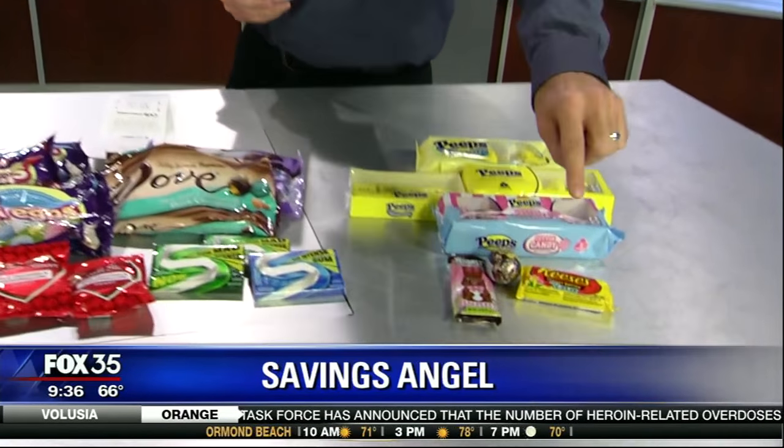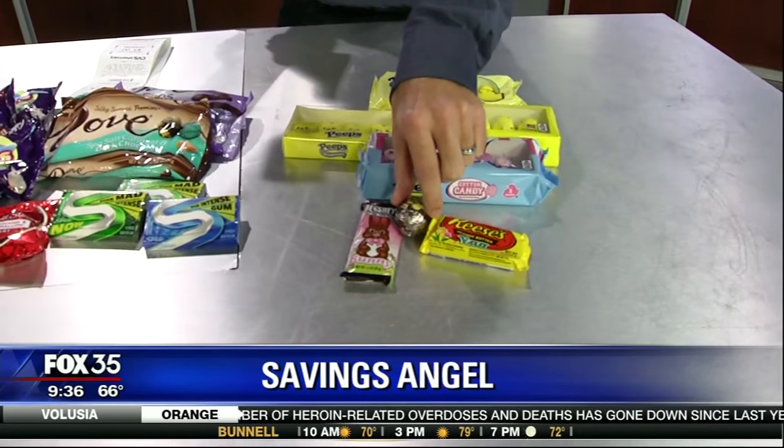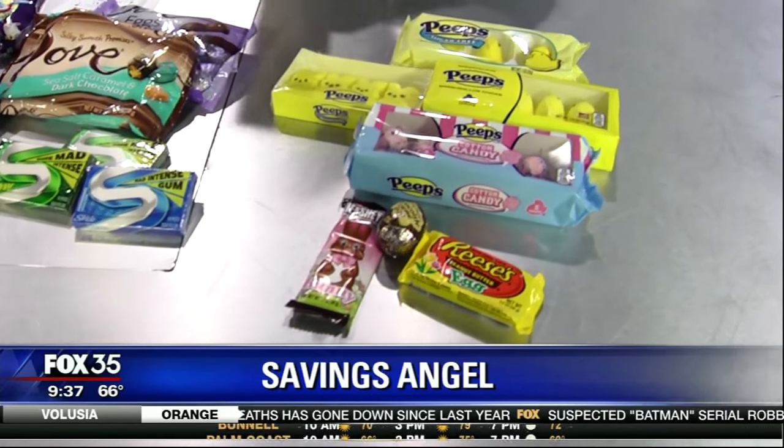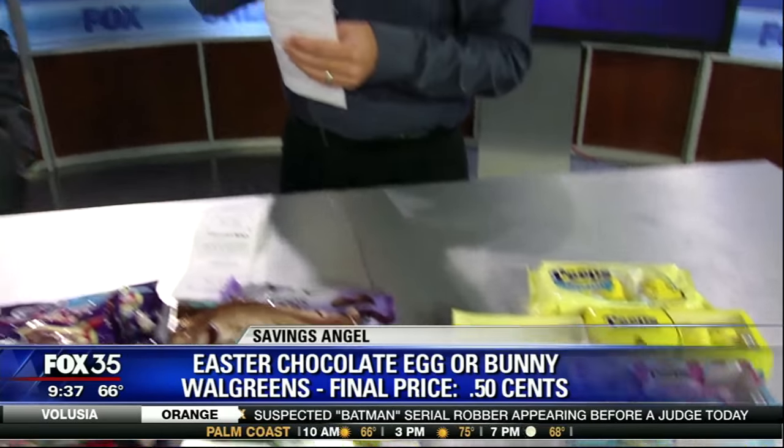Easter's coming up, it's not too far away. Now is the time for the Easter Bunny to start picking and choosing, grabbing some of these great deals at Walgreens and CVS. Each week between now and Easter you're going to find some great deals. We'll start off with Easter chocolate eggs, bunnies, Reese's, or Cadbury eggs. They're all 50 cents. Just grab that little book when you walk into Walgreens — there's going to be a dollar-off-four coupon. Apply it to these items and your final price will be 50 cents a piece.